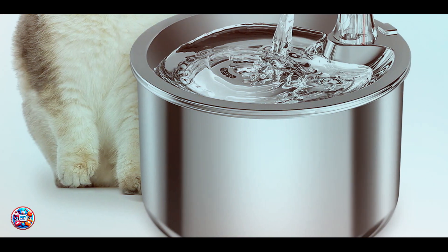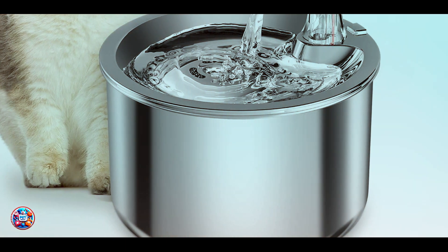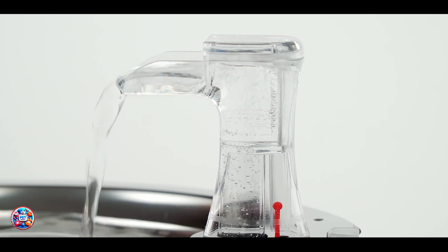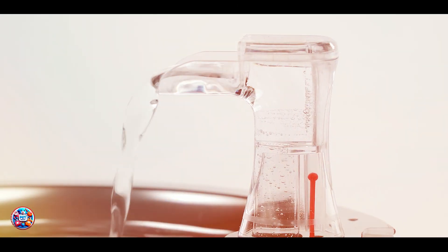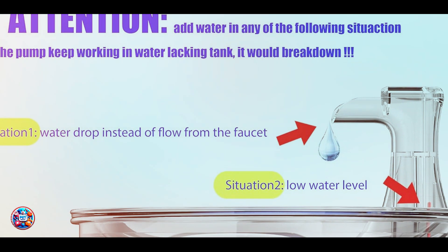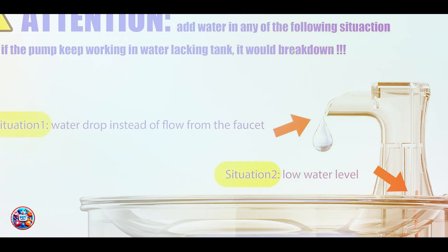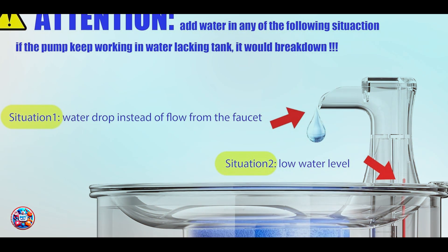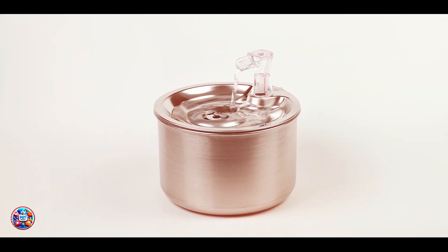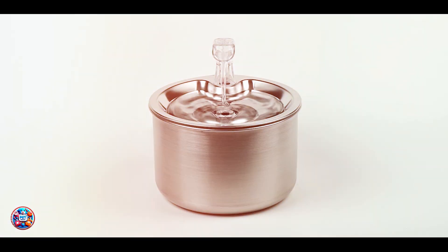Benefits and usage: the benefits include improved hydration levels and reduced risk of urinary tract issues. By drinking more water, cats can pass hairballs more easily through their system, minimizing discomfort. Usability is simple — set up a water fountain in a convenient location for your cat to access. Encourage regular water consumption by keeping the fountain clean and filled with fresh water.